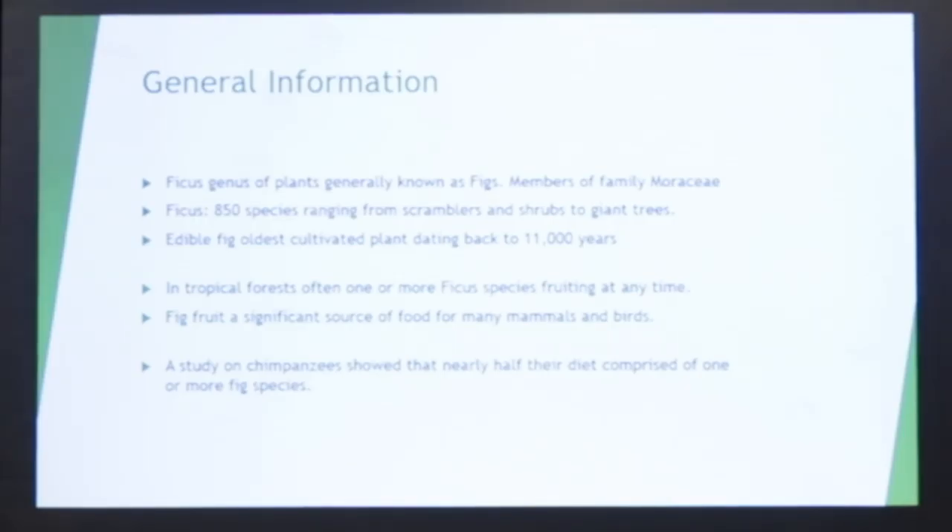I'd like to talk first about ficus in general. There's about 850 species, some believe up to a thousand. They're extremely important to tropical areas. The edible fig, Ficus carica, goes back at least 11,000 years from a dig in Jericho, Israel.